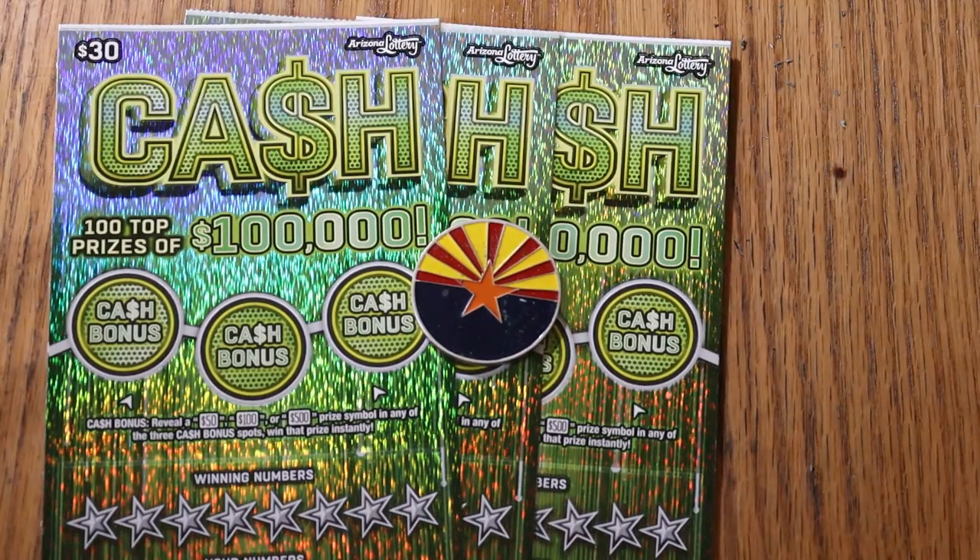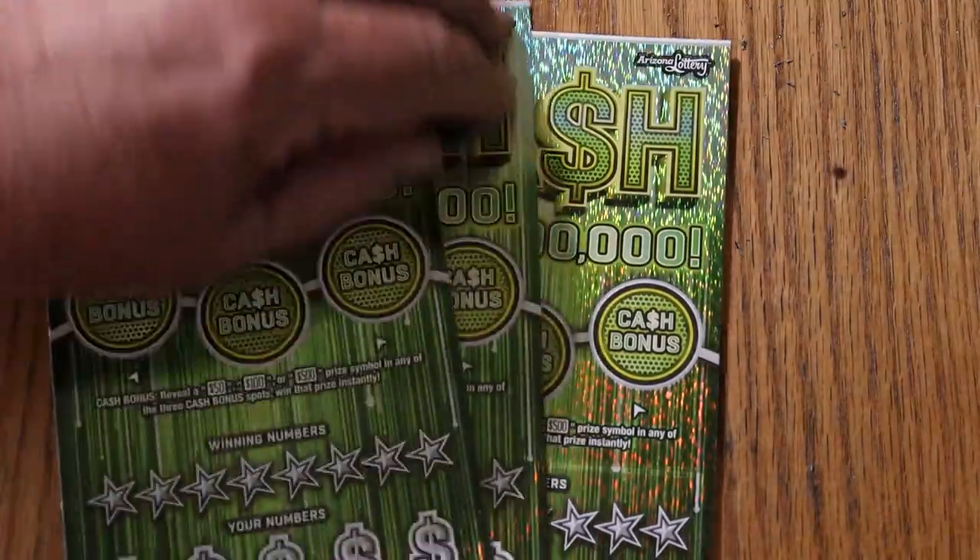I've got tickets 6 through 8, book number is 141383, and the odds are 1 in 2.71. We're going to start with ticket 6 and work our way up the mountain.